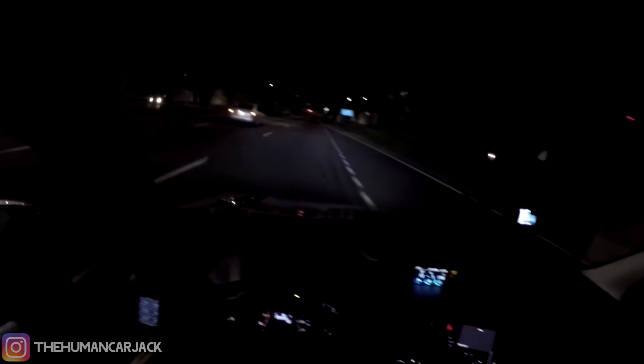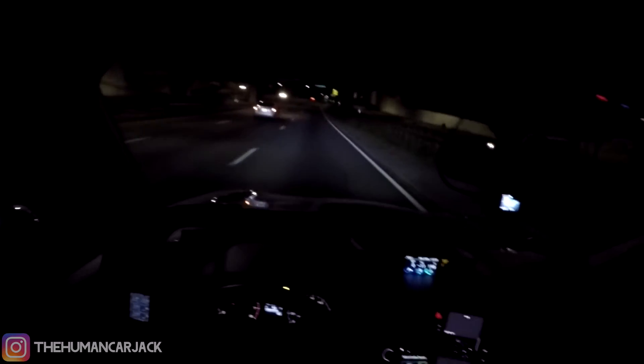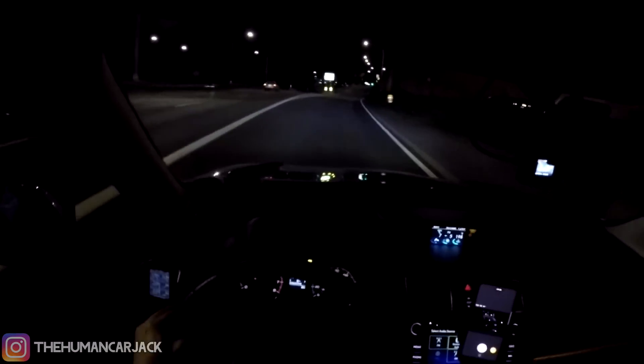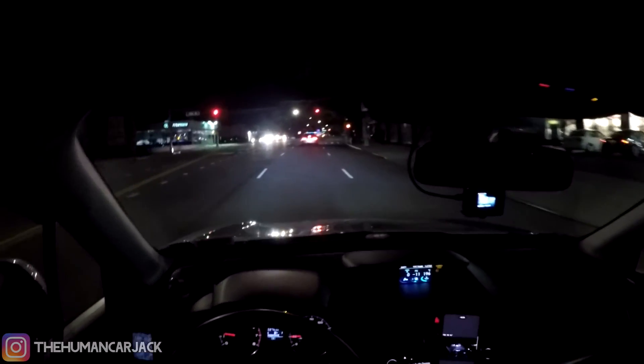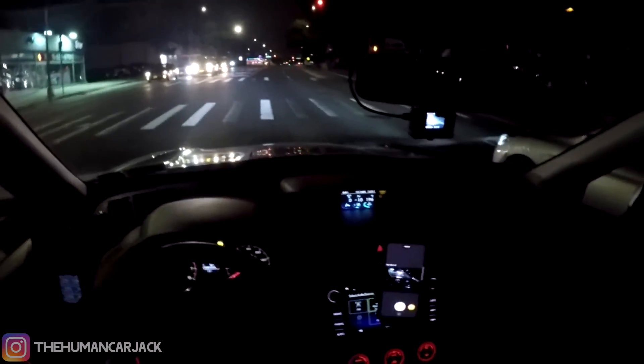Oh my god. Holy f**k, that was f**king scary. Never again. Overall the car is handling great. The tune is sitting very, very well with the car — no issues whatsoever. Let's line up with this Honda over here. The tune is doing very well, no issues so far.